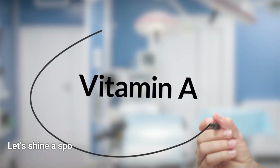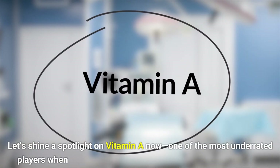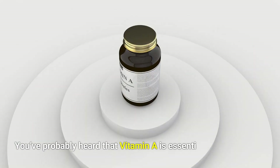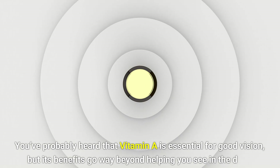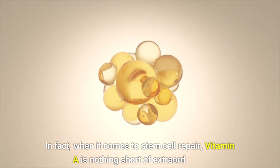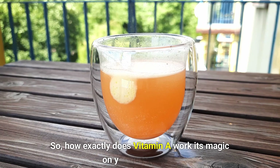Vitamin A. Let's shine a spotlight on vitamin A — one of the most underrated players when it comes to your body's healing and repair system. You've probably heard that vitamin A is essential for good vision, but its benefits go way beyond helping you see in the dark. When it comes to stem cell repair, vitamin A is nothing short of extraordinary. So how exactly does vitamin A work its magic on your stem cells?